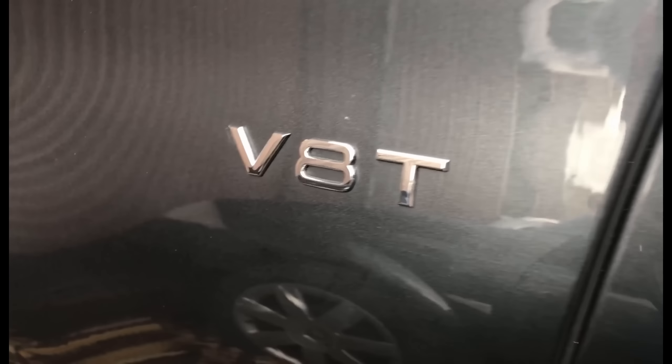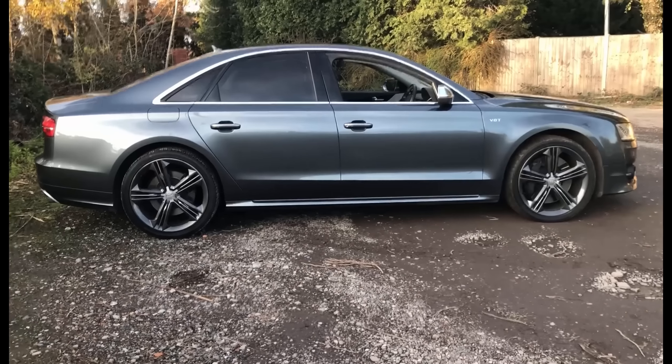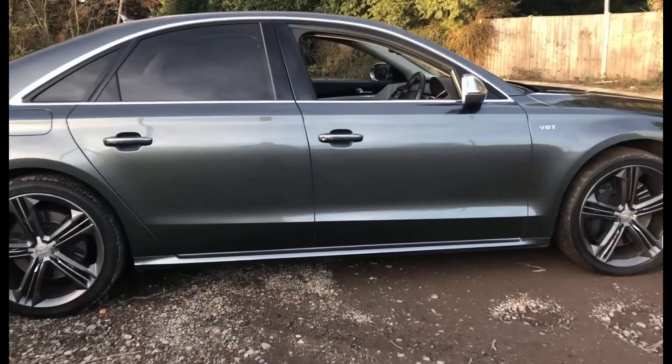Just bought this from auction for one of my customers. He's picking it up tomorrow. These are specced out like you wouldn't believe.